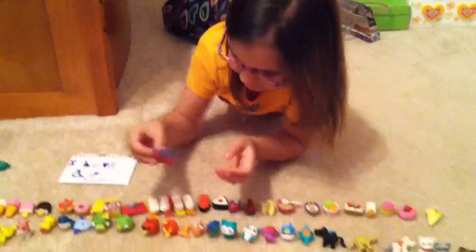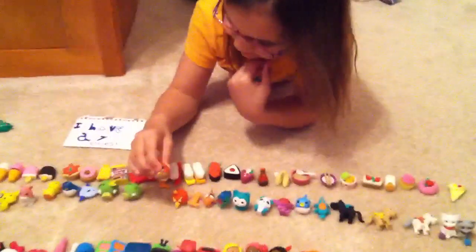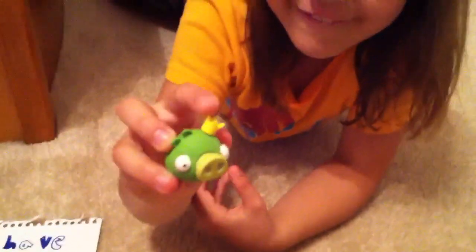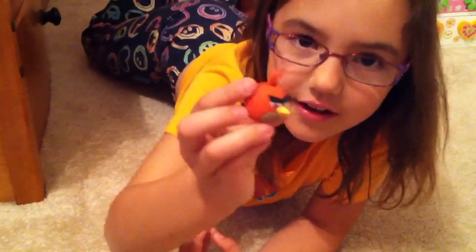It's actually really cool. And I have Angry Birds, which my brother loves too. I have this pig, and then I have this pig with a crown, and then I have this Angry Bird, and then this one.